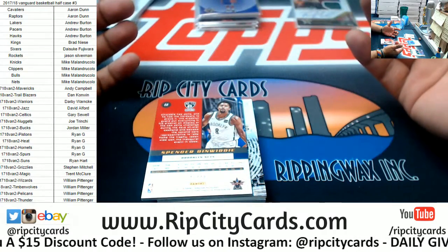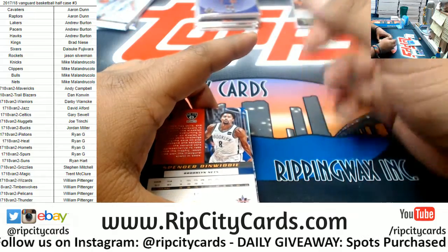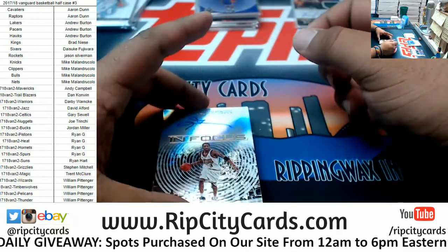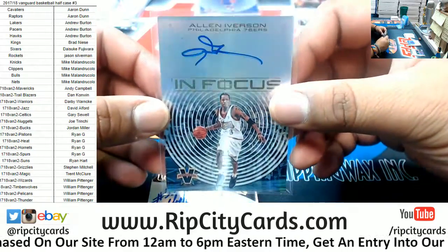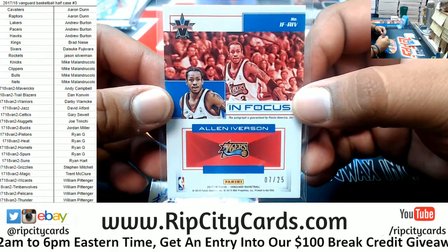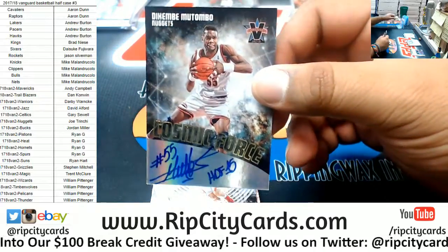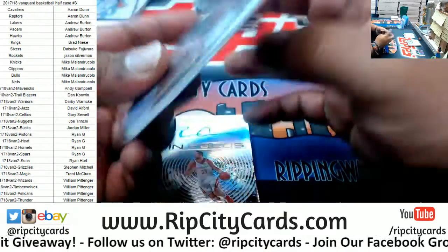Dude, how is Vanguard not filling faster, are you kidding me? Box three — to 49, Spencer Dinwiddie of the Nets. Check that out — Allen Iverson of the Sixers, numbered seven of 25! Oh my god, I wish I could keep that — my favorite basketball player ever. Dude, that is amazing. Also for the Nuggets, Dikembe Mutombo — the autograph, numbered to 99.